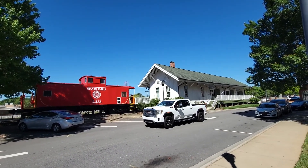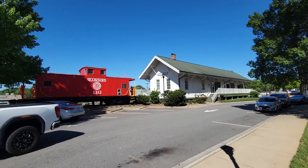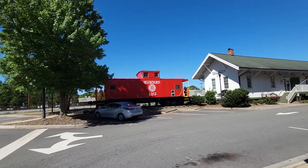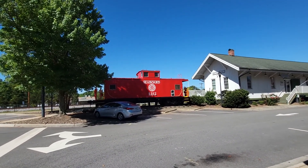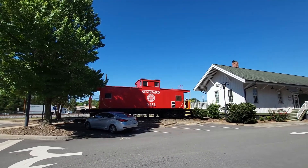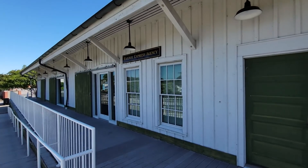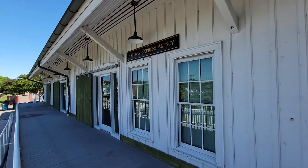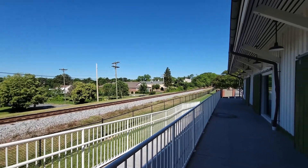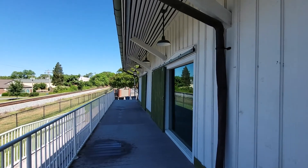They've completely restored the train depot. There's one just down the road on the rail line as well. If you remember the Waxhaw video, that was a Seaboard station too. So here is the Seaboard caboose, and here's a better look at the rail station — Railway Express Agency. The rail line goes right through town.